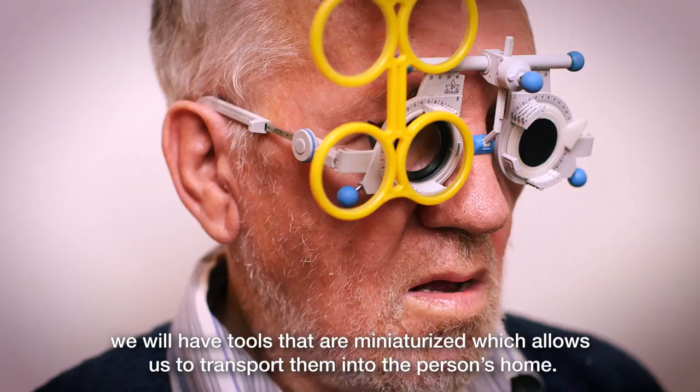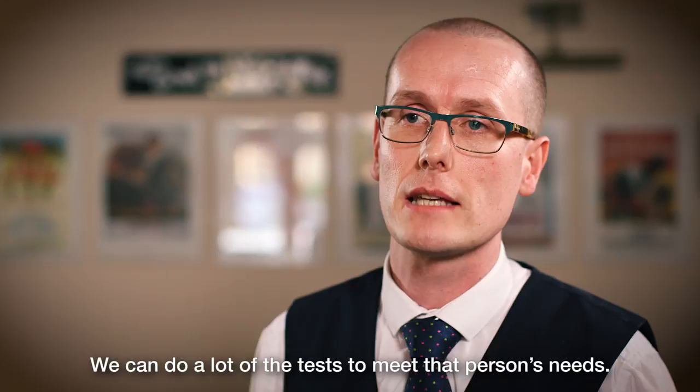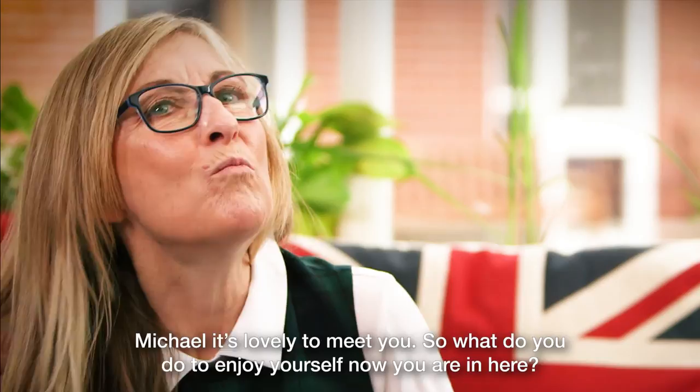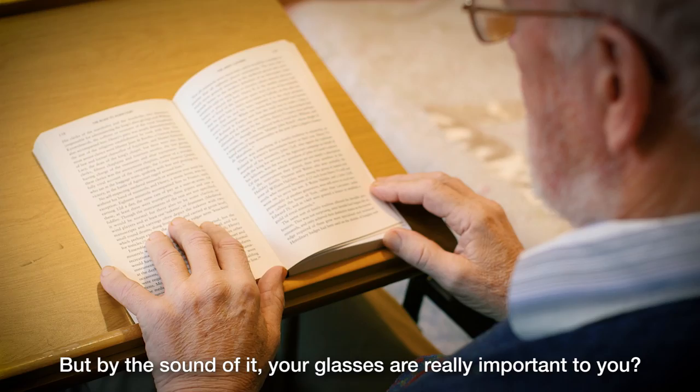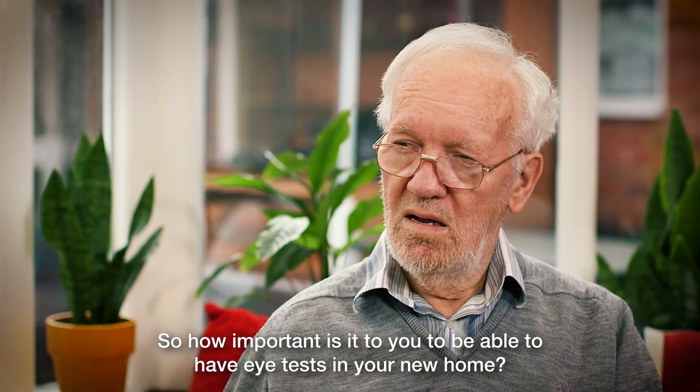Michael, it's lovely to meet you. So what do you do to enjoy yourself now you're in here? Obviously a bit of reading, a bit of telly. But by the sound of it, your glasses are really important to you, yeah? They are and always have been. So how important is it to you to be able to have eye tests in your new home? Extremely beneficial.